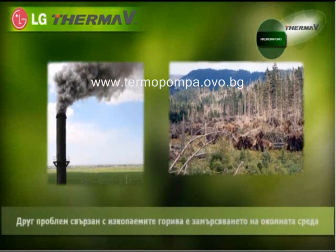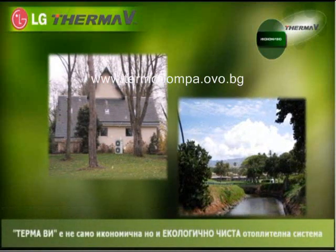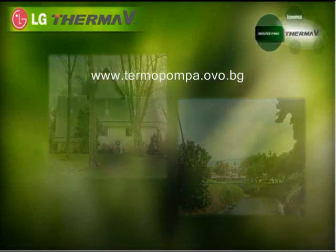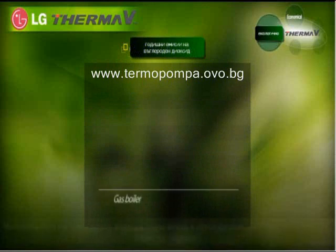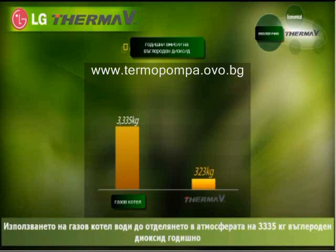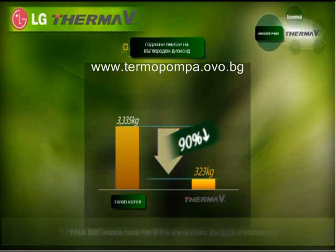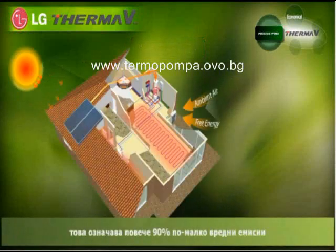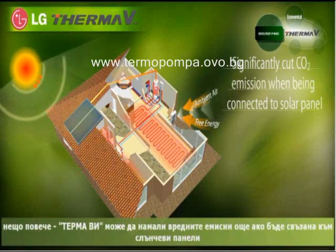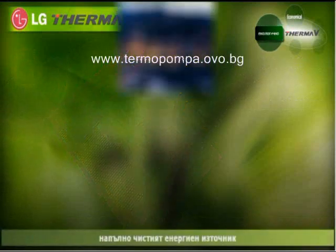Many problems caused by fossil fuel are getting worse. ThermaV is not only economical but also environment friendly. Using a boiler may produce up to 3,335 kilograms of CO2 emissions a year, but ThermaV only 323 kilograms. This will help reduce 90% of annual CO2 emissions. In addition, ThermaV can significantly cut CO2 emissions when connected to a solar thermal panel, a completely pure energy source.